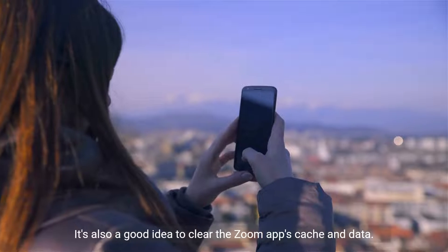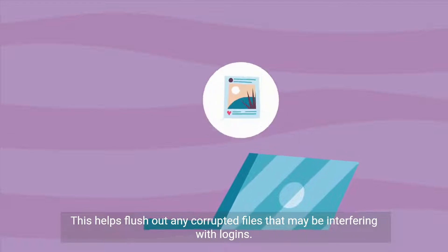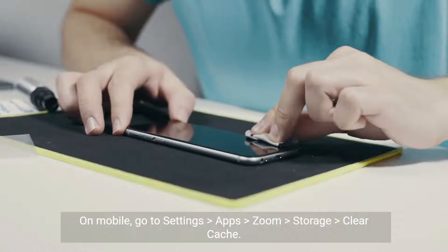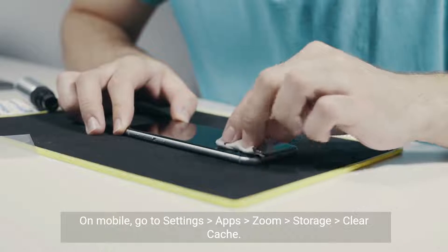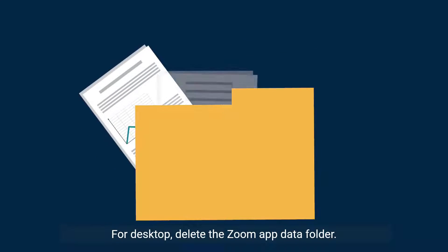It's also a good idea to clear the Zoom app's cache and data. This helps flush out any corrupted files that may be interfering with logins. On mobile, go to Settings > Apps > Zoom > Storage and clear cache. For desktop, delete the Zoom app data folder.